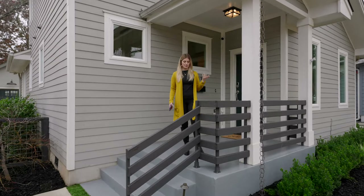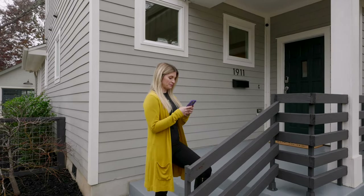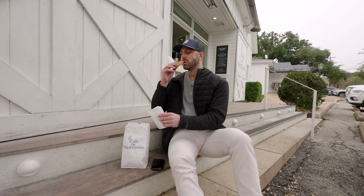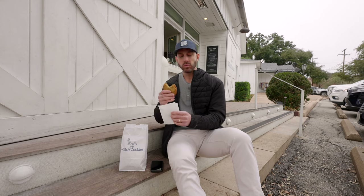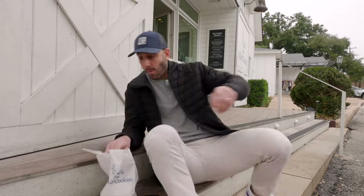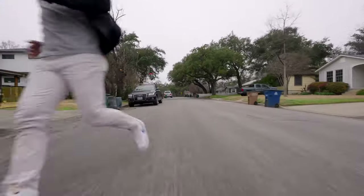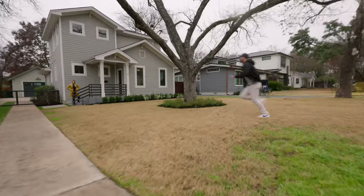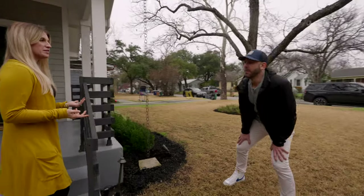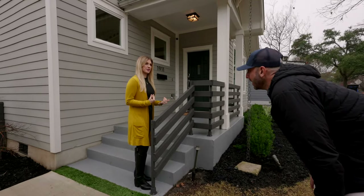Where is Ian? He's supposed to be here — we're supposed to shoot a listing video and I cannot find him. I'll have to call him. Oh my god, that is amazing. Hi, I was eating the most amazing cookie — tiny cookies. Did you bring me one? No.